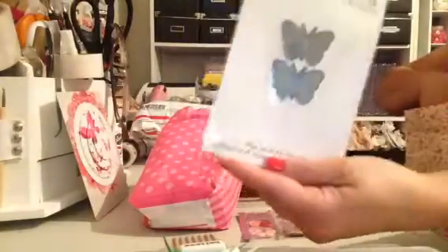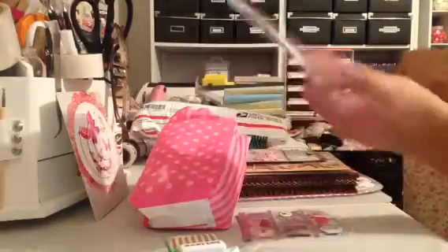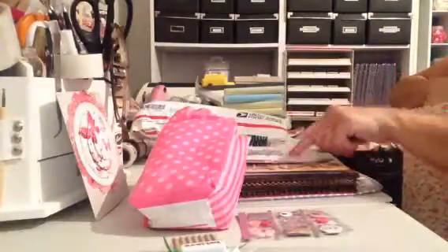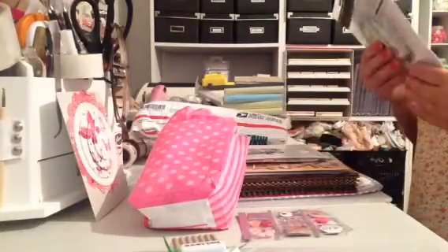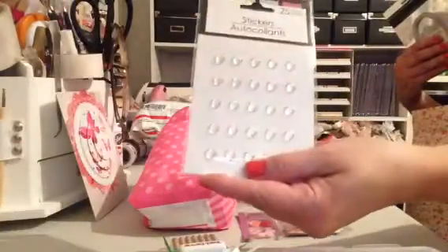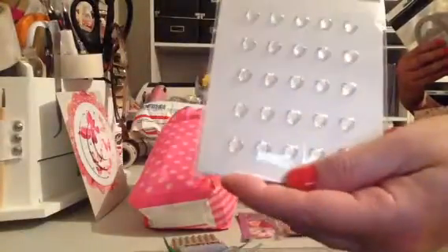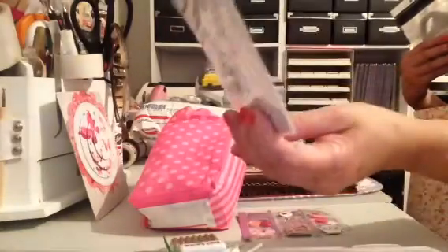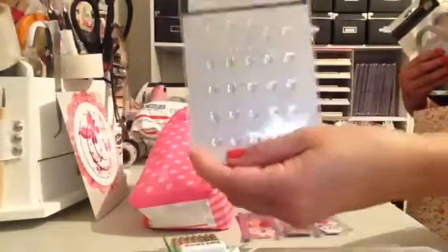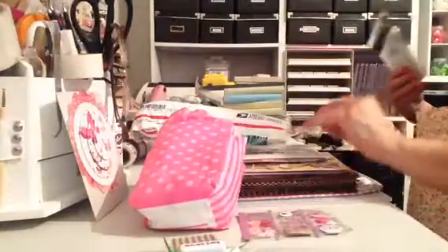Oh my gosh, look how cute this is. It's a die — a butterfly die. That's really cute. Thank you, Marla. And look at these gems. Can you see that? They're not just regular gems — they're heart gems. Look how pretty those are, in the clear. Super cute. I don't have any heart-shaped ones. I have red ones but I don't have any clear ones. So those are really cute.